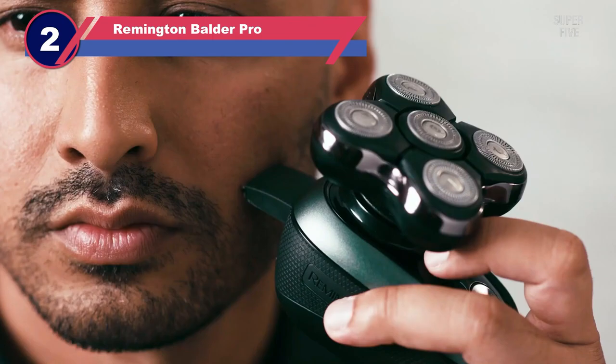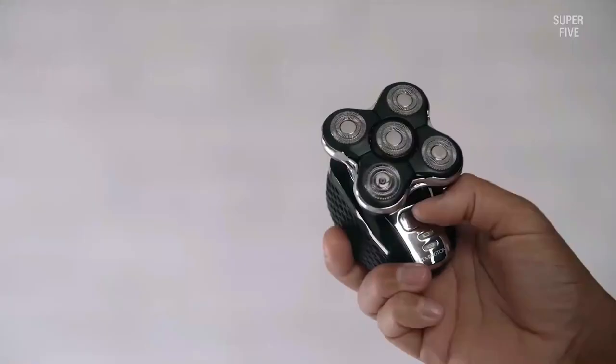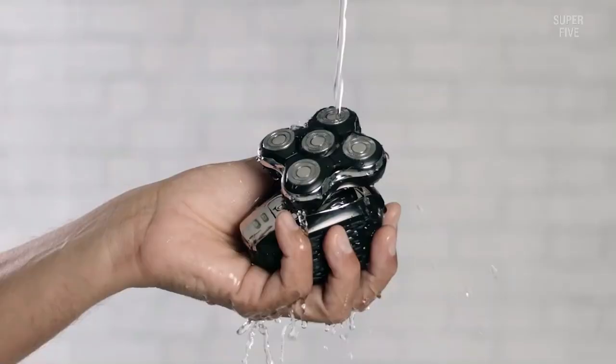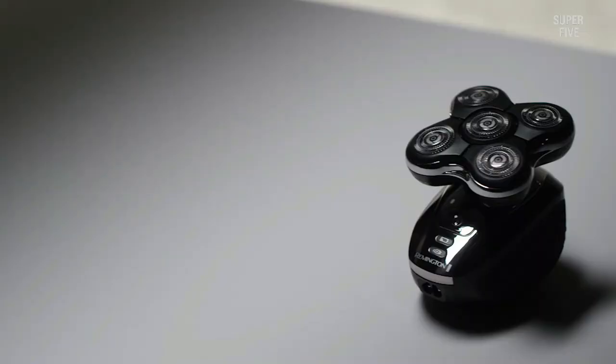Number two: the Remington Balder Pro electric head shaver. The Balder Pro from Remington is arguably the closest alternative to Skull Shaver's line of head shavers. It basically follows the same philosophy — a large shaving unit with five rotary cutters that can conform to the shape of the skull, plus an ergonomic handle. Some users have had reliability issues in the past with Skull Shaver but otherwise like the product; those users should definitely check it out. The price is generally a lot lower as well. Remington says it will shave as close as 0.2 millimeters, which is pretty good and in line with most rotary shavers.